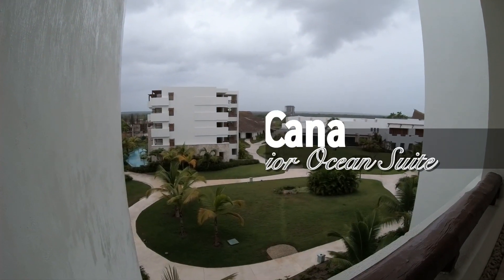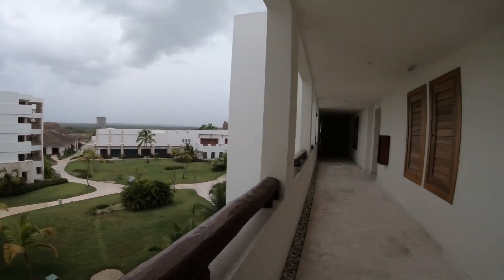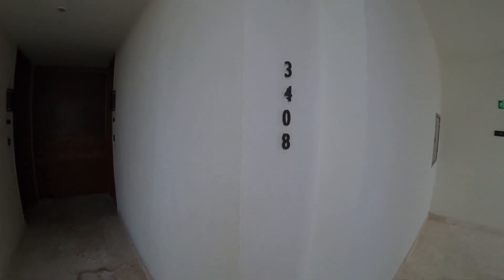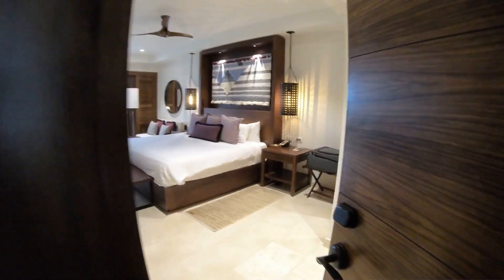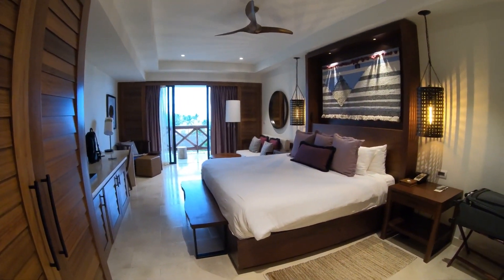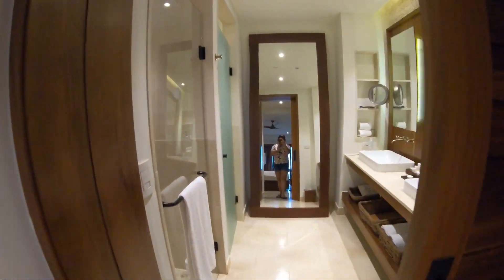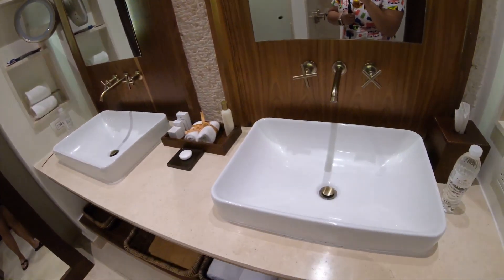Hey everyone, we are going to do a room tour of Secrets Akumal — this is room 340. When you walk in you can see how absolutely beautiful this room is. On the right-hand side we have the bathroom. It's huge — you can see this mirror right here, it's pretty big, and there are his and her sinks.